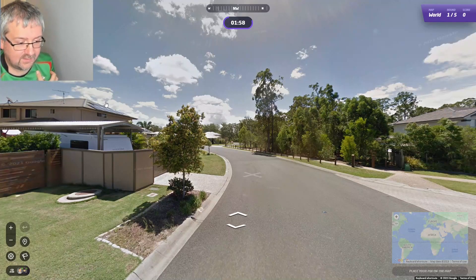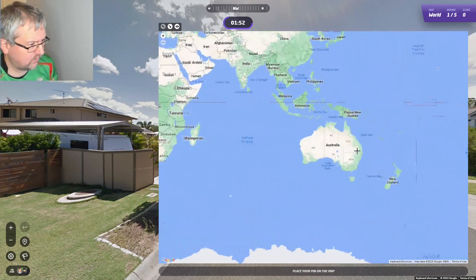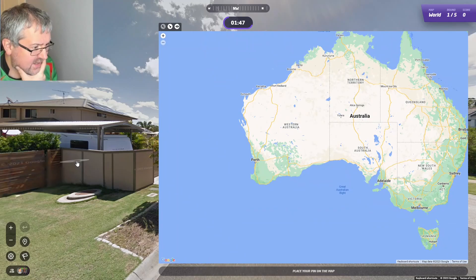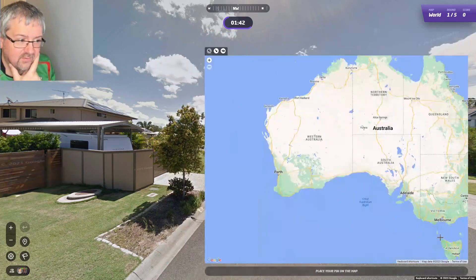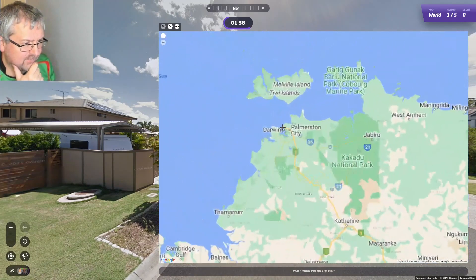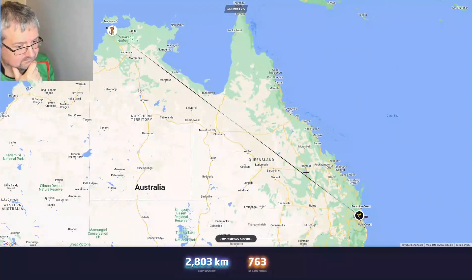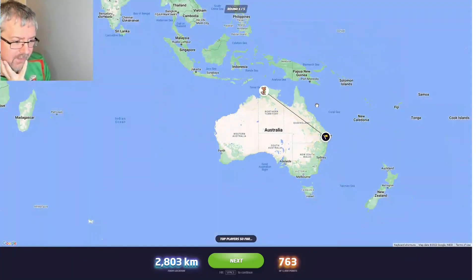In any case, let's make a guess. I think it's Australia but I'm not sure where. I went for Perth yesterday, so I think I'm going to go Darwin. Actually, let's go with Brisbane — maybe a few more points than yesterday, but I'll be quite far away.